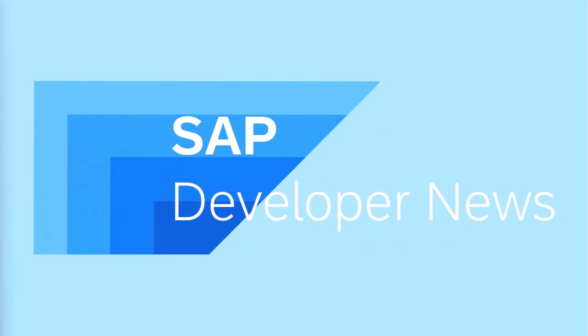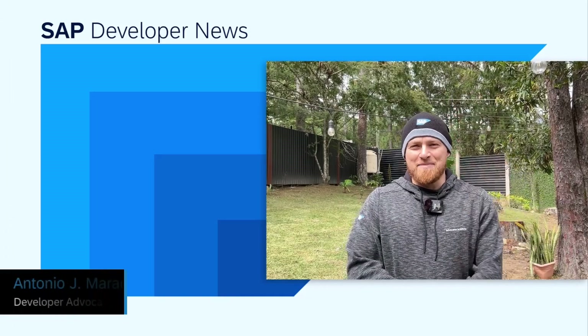This is the SAP Developer News for January 2nd, 2025. Happy New Year! Hola, SAP Developers!